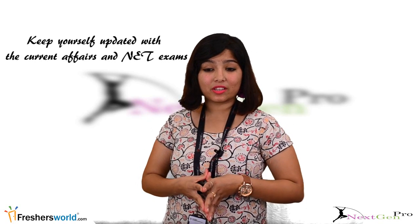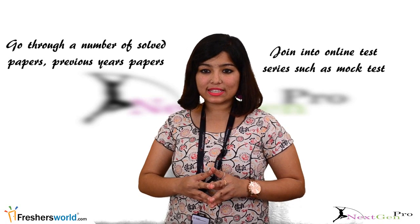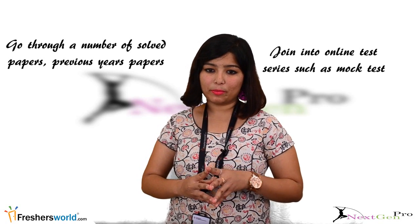Remember to keep yourself updated with current affairs and NET exams. Make sure you possess deep knowledge in the subject you choose. Work through a number of solved papers and previous years' papers, and join online test series such as mock tests so that you know the level of the paper.